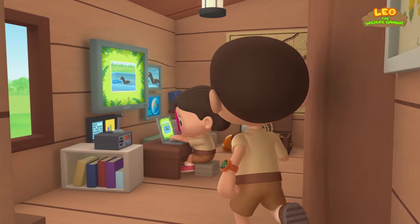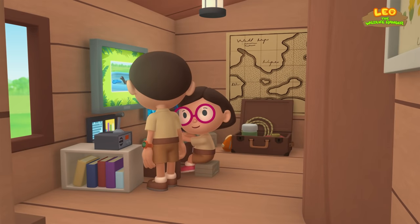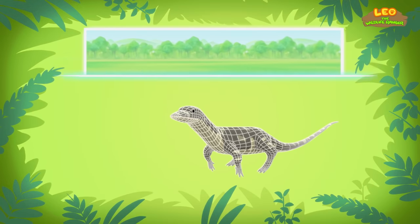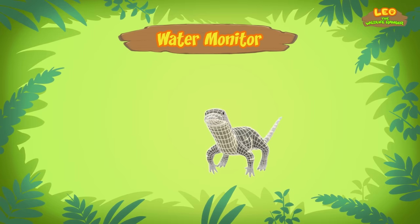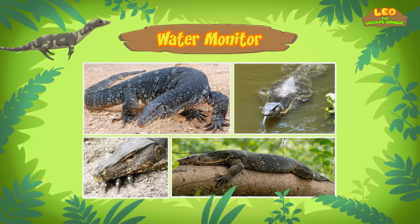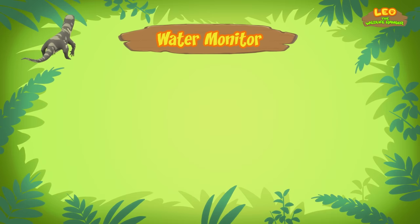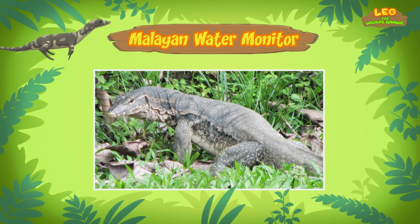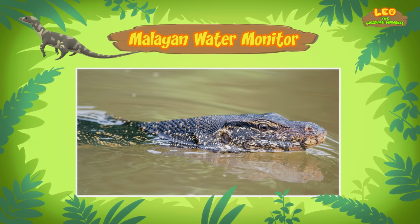Hi, Katie. So if it's not a crocodile, what is it? Hi, Leo. The animal you found is a water monitor. There are different types of water monitors, and the one in our pool is a Malayan water monitor. It's easy to mistake water monitors for crocodiles, especially when they're in the water. But if you look closely, they are quite different.